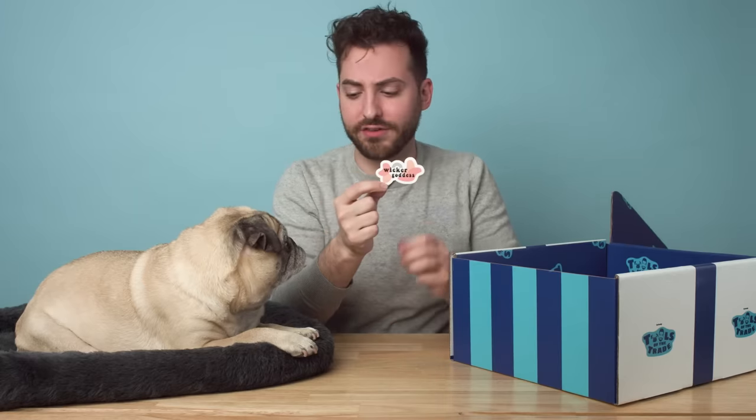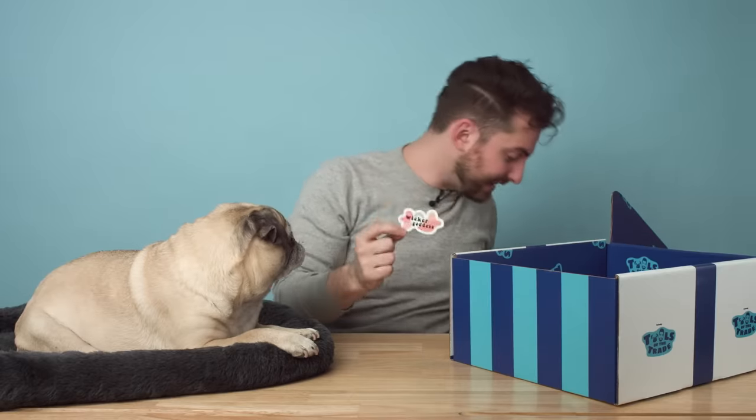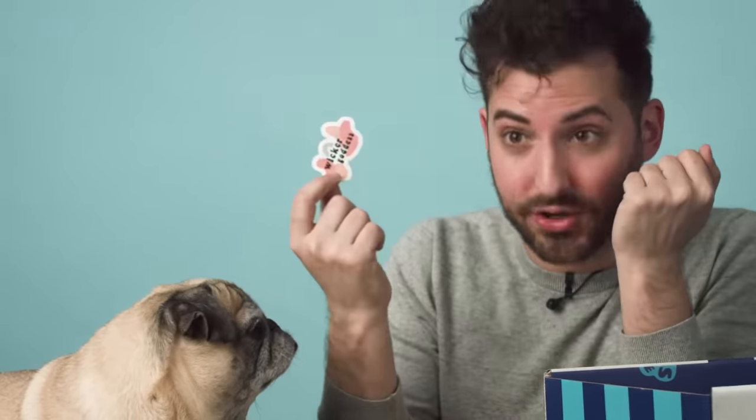The next item we have in the Wicker Goddess box — I love merch! It's a little Wicker Goddess sticker. I love that this is an item because I think this just speaks to the pride she has for the business that she created. She designed this little design — this is all her. And I think this kind of ties back into self-love: that idea of really wanting to celebrate your success and also get the name of your business out there.